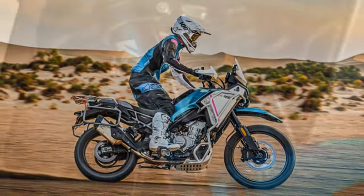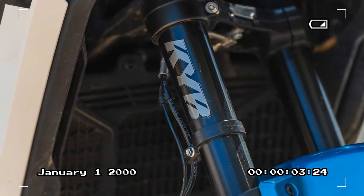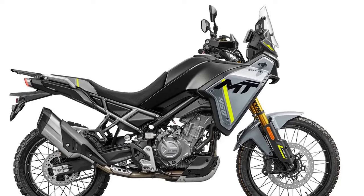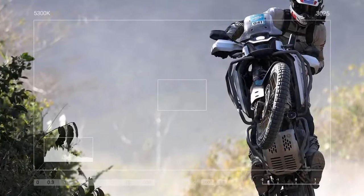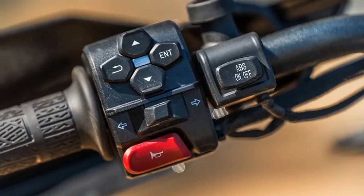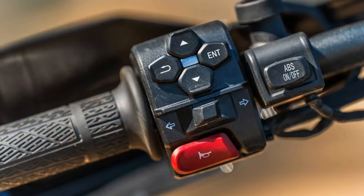The braking setup consists of a single four-piston caliper gripping a 320mm disc up front, and a single-piston caliper gripping a 240mm disc at the rear — ample braking power for leisurely rides. However, there's a slight lack of feedback in the initial part of the lever pull, which can dent confidence during more enthusiastic riding. The review then moves on to the 2025 CFMoto Ibex 450's electronic features and other amenities.